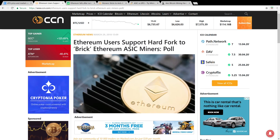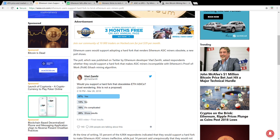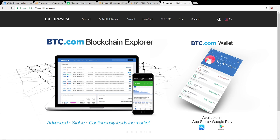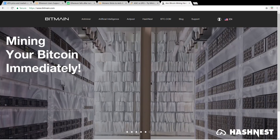I'll have another article linked down below: "Ethereum Users Support Hard Fork to Brick Ethereum ASIC Mining Pool." They cite a tweet from Vlad Zamfir, who appears to be a head developer at Ethereum. He asked, "Would you support a hard fork that obsoletes ETH ASICs?" — to which 57% of the community responding said yes. They want to update the Ethereum code to make things ASIC resistant.